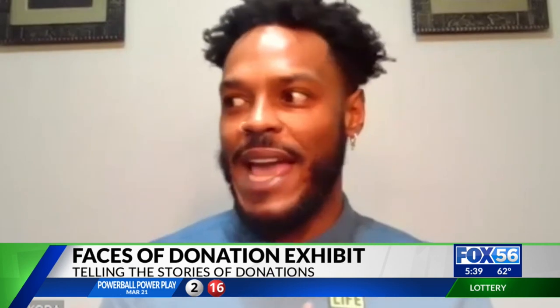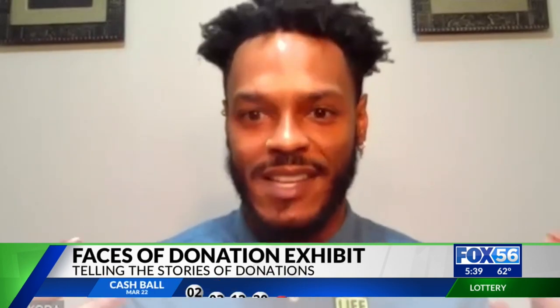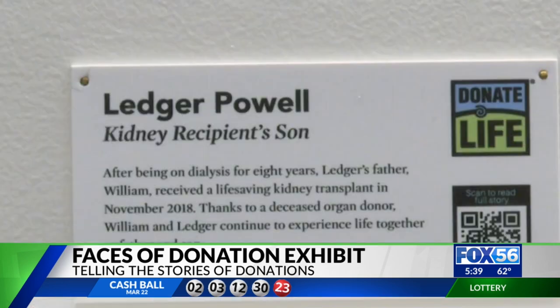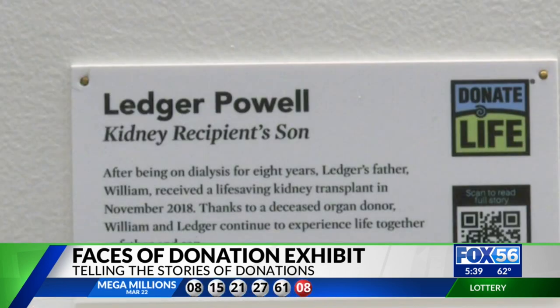The fact is, you get to see the people that are affected by it. You get to see Ledger, who's actually a kiddo — his dad is the one who received the transplantation. But he's there to celebrate these moments because his dad was able to get the gift. So it gives you the insight into how it really does impact someone's day-to-day lives.